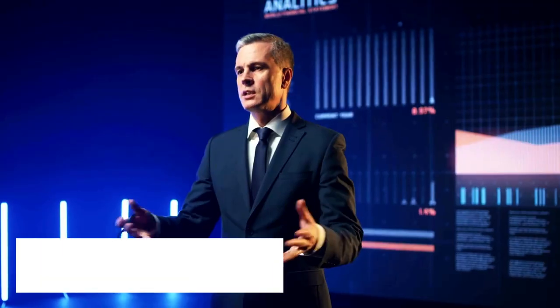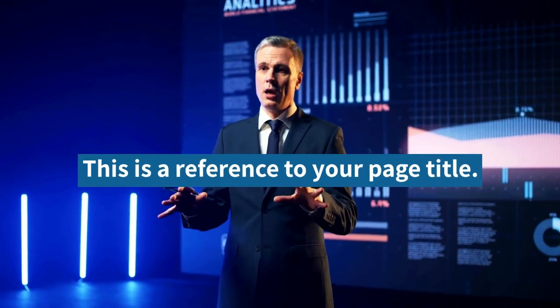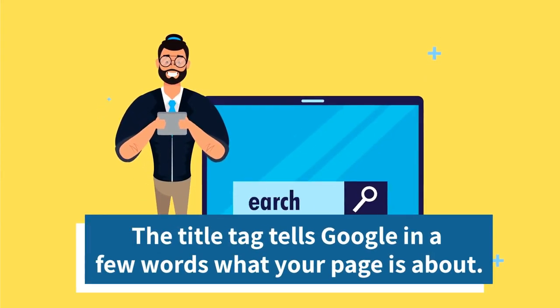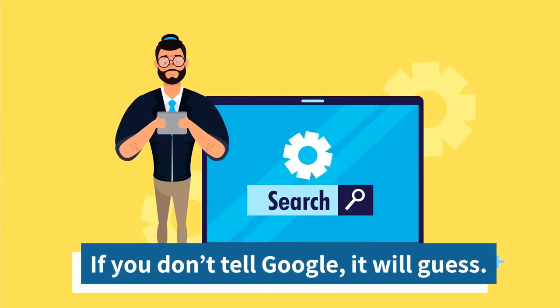2. Your meta title. This is a reference to your page title. The title tag tells Google in a few words what your page is about. If you don't tell Google, it will guess.